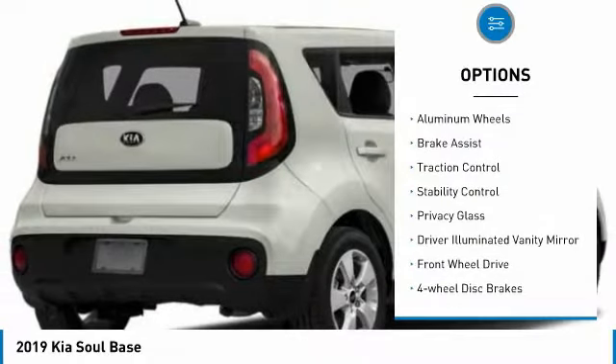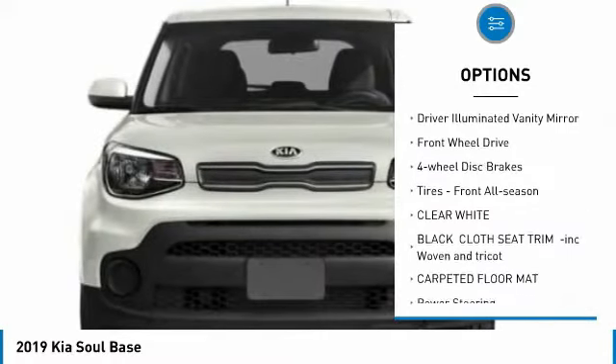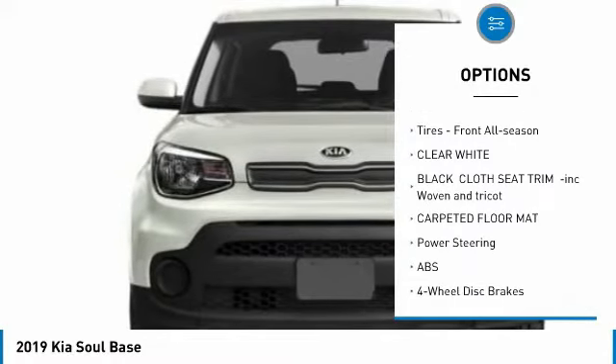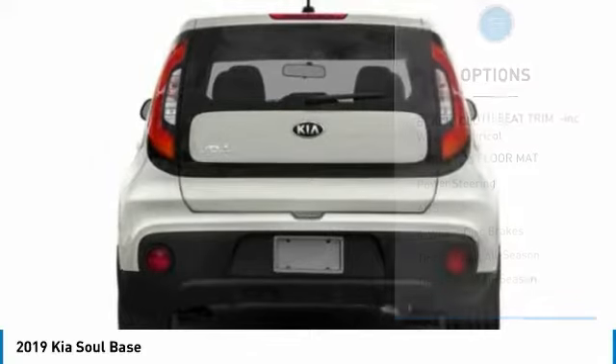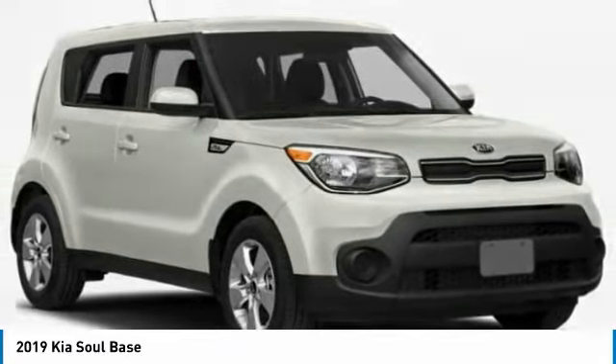Tire pressure monitor, aluminum wheels, brake assist, traction control, stability control, privacy glass, driver illuminated vanity mirror, FWD, four-wheel disc brakes, tires, front all season.